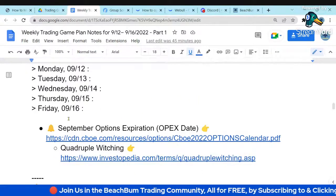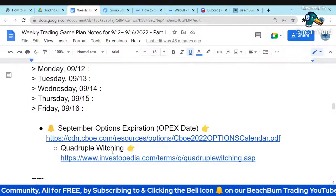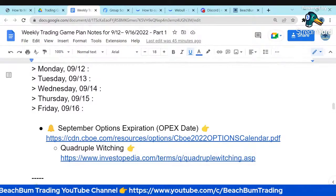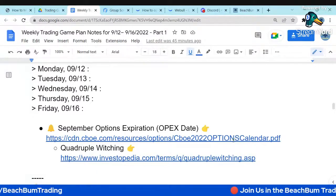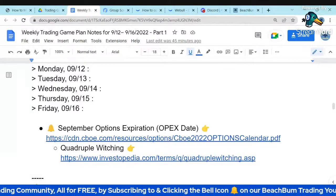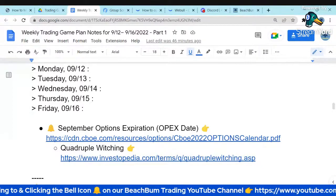A quick reminder — this coming Friday, September 16th, is September options expiration, and it happens to be a quad witching, which means the weekly, monthly options and futures all expire on the same day. That tends to have the potential to cause elevated volatility. I've linked to both the options calendar and an Investopedia article about quad witching in the notes. If you want to read more about what quadruple witching means and what to expect, you can read that article in more detail.